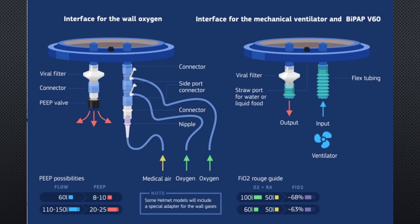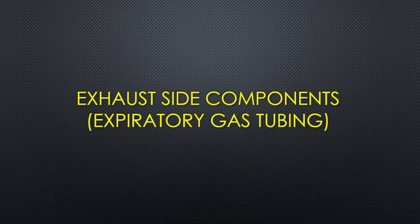The versatility and adaptability of this interface makes it a valuable asset to the respiratory therapist. These are two configurations of the oxygen treatment hood assembly for use with wall oxygen or as an interface with a mechanical ventilator and BiPAP. Following examples are of exhaust side components, or the expiratory gas tubing, needed to be assembled.